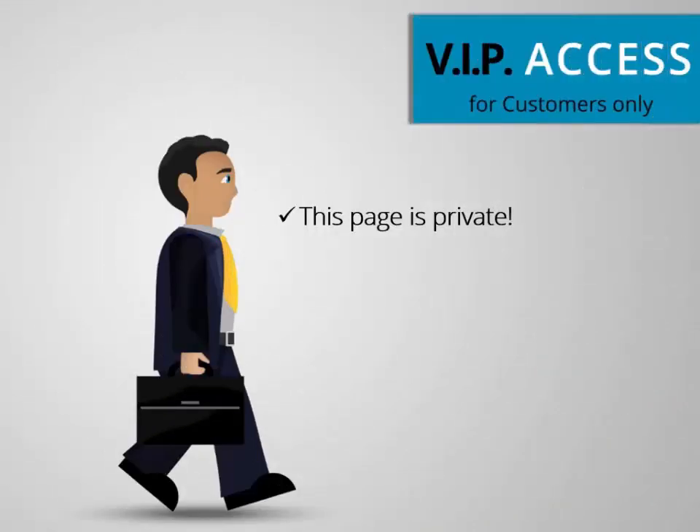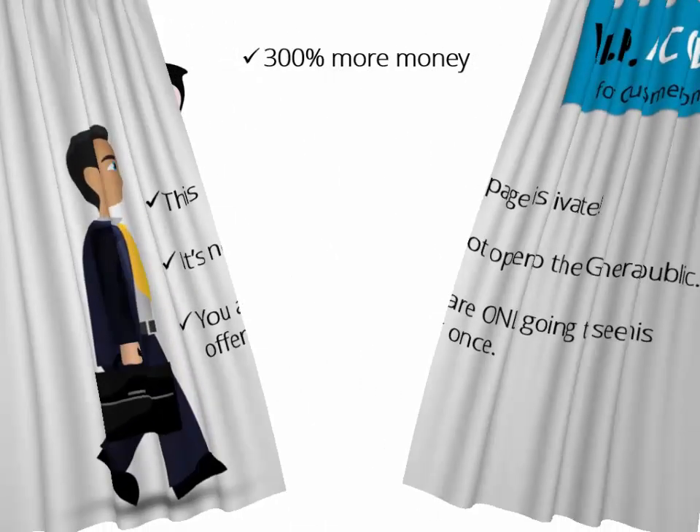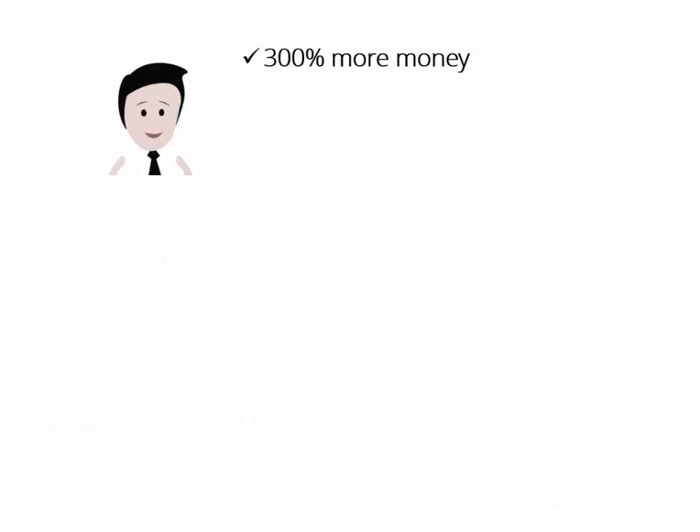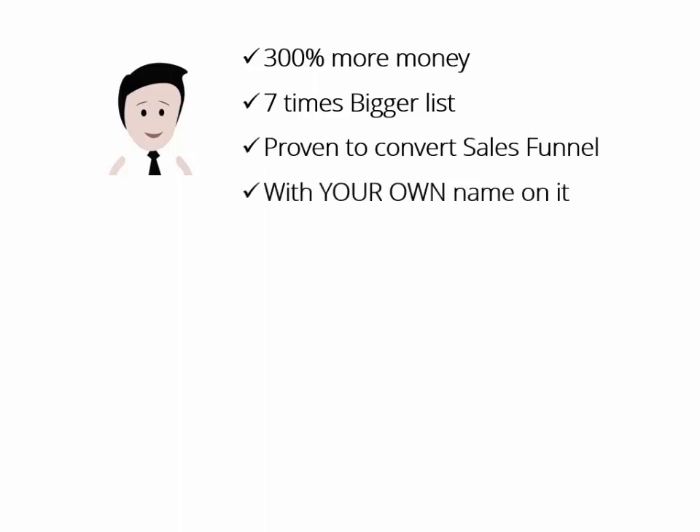This page is private. It's not open to the general public and you are only going to see this offer once. I don't want too many people to have access to this upgrade. How would it feel if you could make 300% more money and build your list seven times bigger at the same time, by using a proven-to-convert YouTube Marketing 2018 sales funnel — with your own name on it?